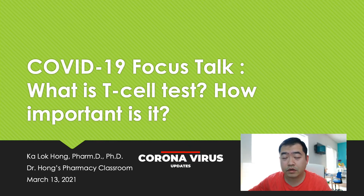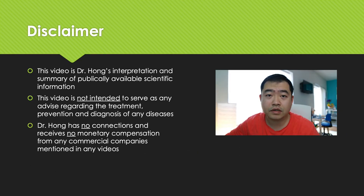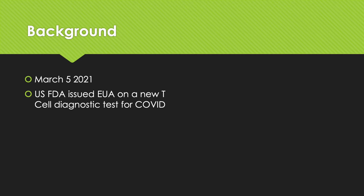Today we are going to look at what the T-cell test is and how important it is. First, a disclaimer: this video is my interpretation and summary of publicly available scientific information. This video does not serve as any advice on treatment, diagnosis, and prevention of any diseases, and if I mention any commercial company in my videos, I do not have any affiliations with them. For background, on March 5, 2021, the US FDA issued an emergency use authorization on a new T-cell diagnostic test for COVID, called the T-Detect COVID test.